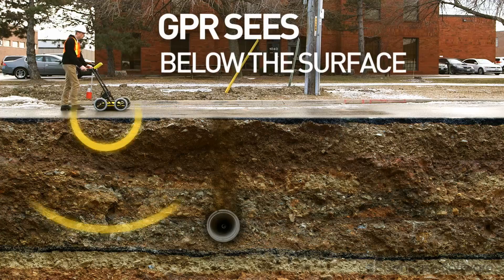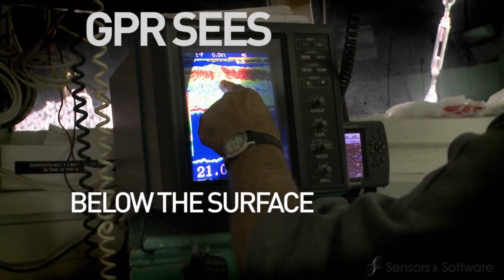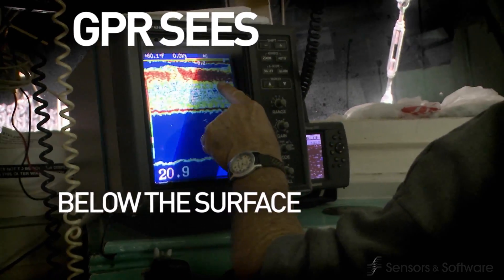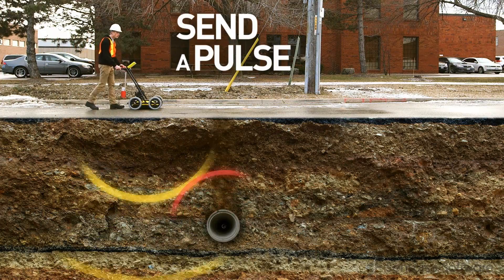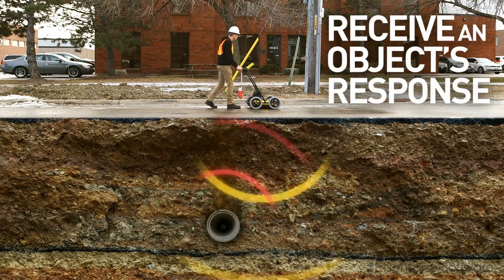GPR uses radio waves to build a picture of what's inside, much like medical imaging systems or, at a simpler level, a fish finder. The system sends out a pulse of radio frequency energy which bounces off the buried object and is detected by the receiver.